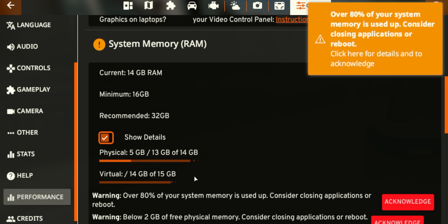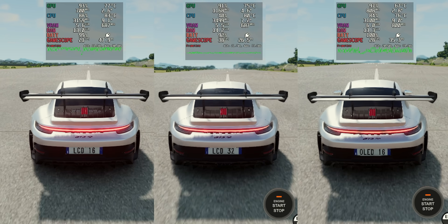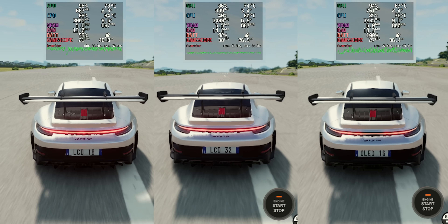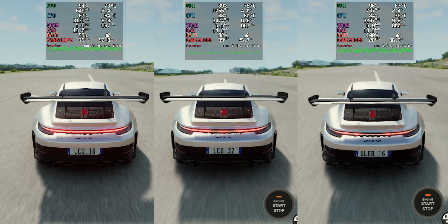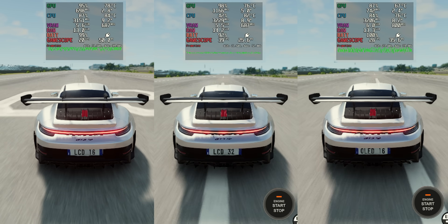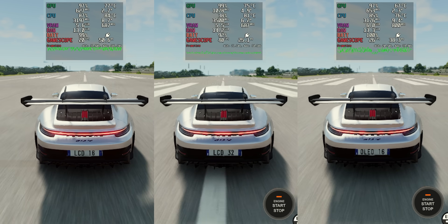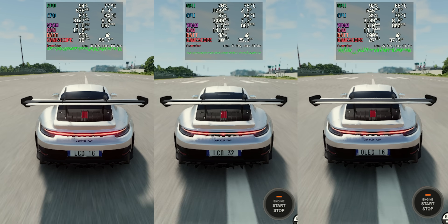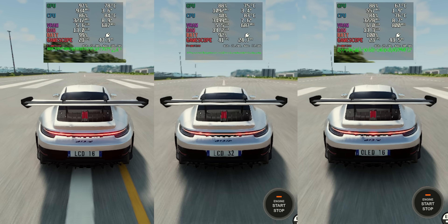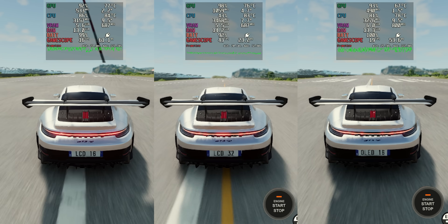Once I got the warnings that we were running out of memory, I put all three cars back on the track, and this is where the upgraded deck absolutely smoked the decks that had 16 gigs of RAM. Once we reached the state where these devices were running out of memory, I started to notice a lot of stuttering. Both the LCD and OLED model experienced game crashes, and none of this was occurring on the Steam Deck with 32 gigs of RAM.